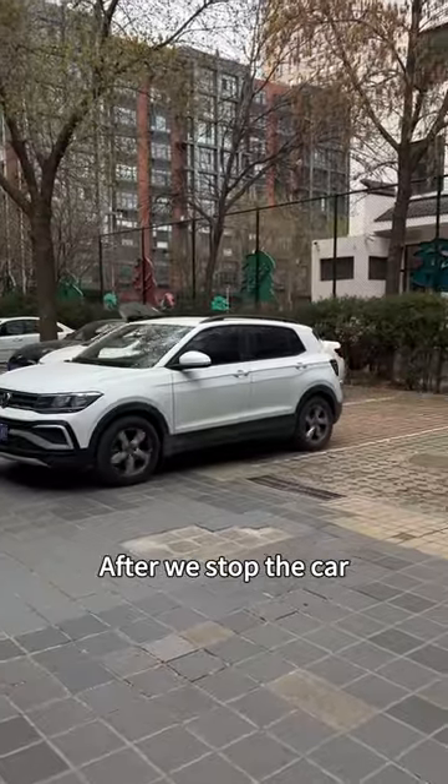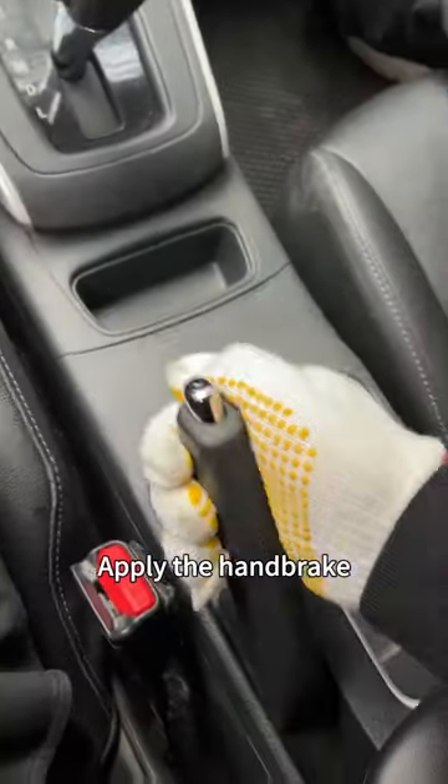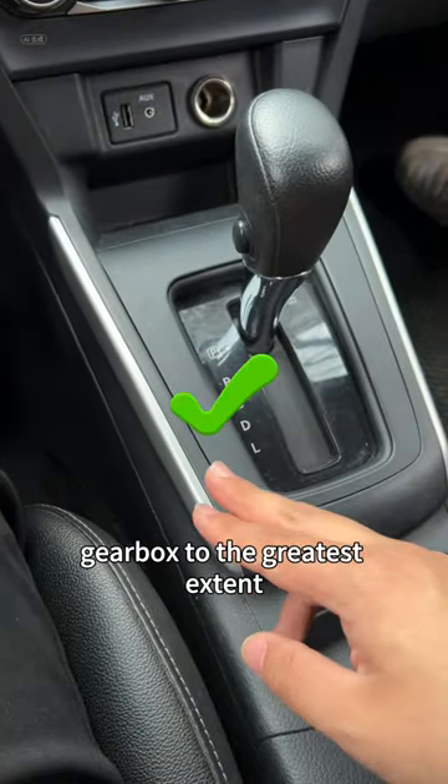So what is the correct approach? After we stop the car, we should apply the brakes first, then go into neutral, apply the handbrake, hang in P position, and finally shut down the engine. This will protect your gearbox to the greatest extent.